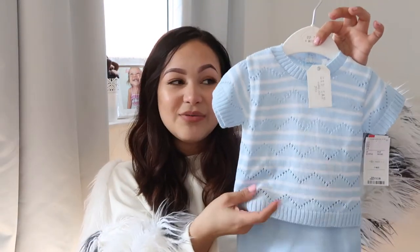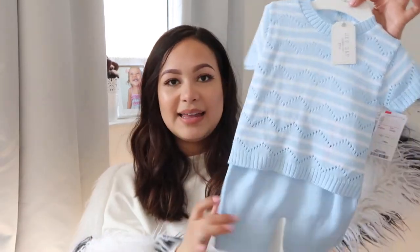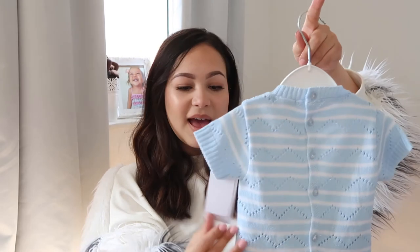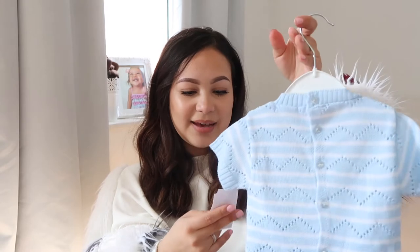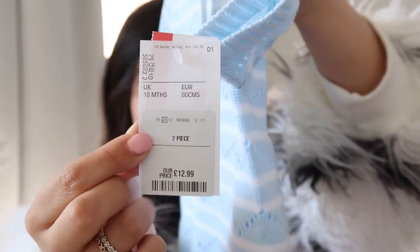Then I got him this set — it's really fine for the holiday so he won't be too hot. It's got shorts and a really sweet top that buttons down at the back. This was £12.99. It says 18 months on the outside, but when I looked inside it says six months — so don't take TK Maxx's word for it when it comes to sizing.